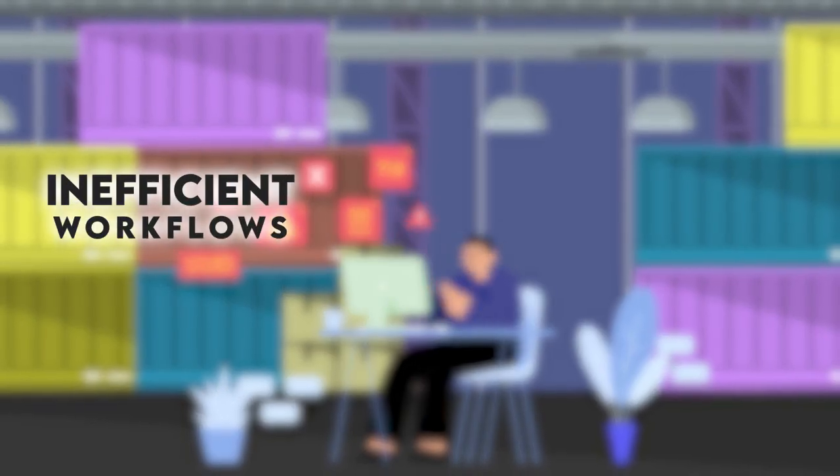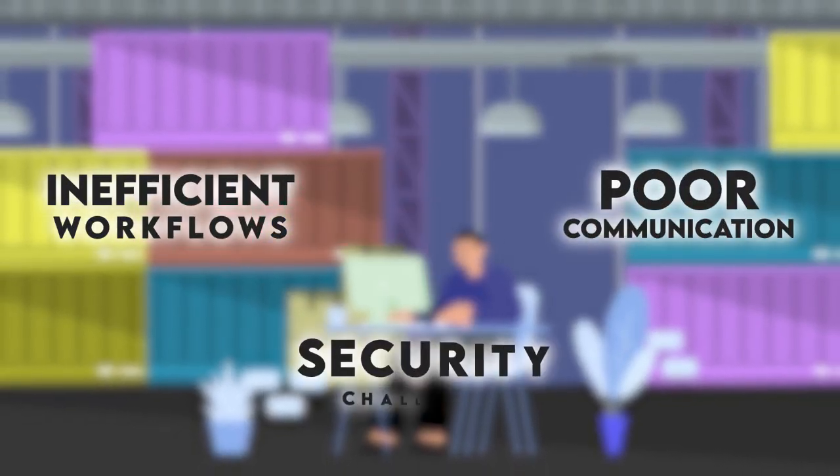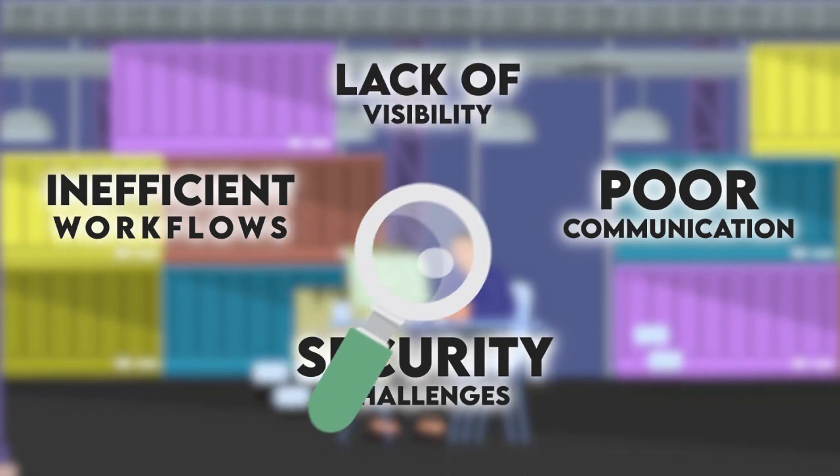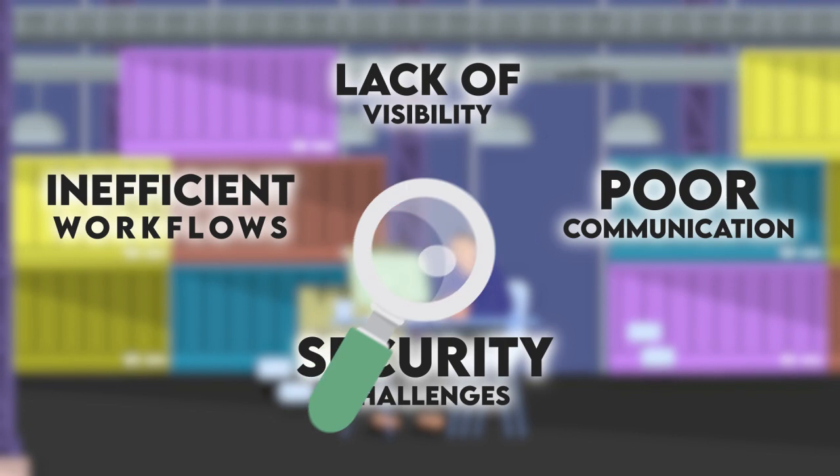Inefficient workflows, poor communication, security challenges, lack of visibility. Knowing where the obstacles lie will help you to find the most beneficial solution, which leads us on to step two.